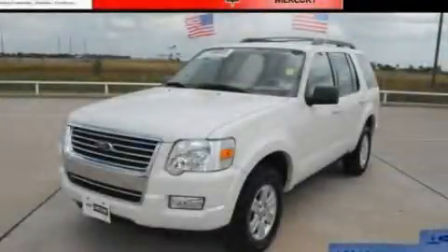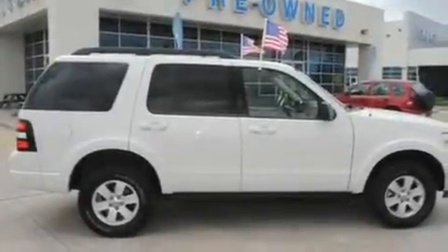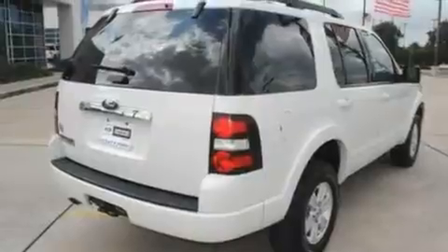This is a 2010 Ford Explorer, a vehicle with safety, comfort, and space. It has a 4.0-liter six-cylinder engine and a five-speed automatic transmission.